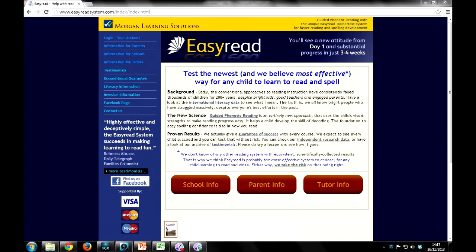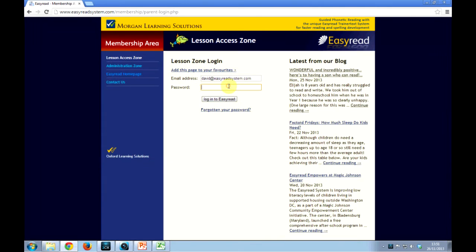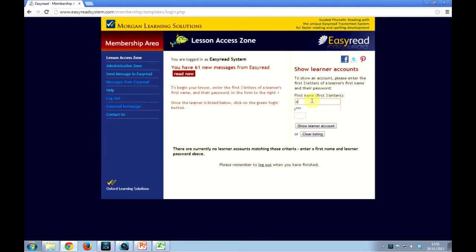Let's start by taking a look around your account. You need to log in each day from easyreadsystem.com. After entering your login details, you'll come into the Easy Read Lesson Zone. Click Log In to access the day's lesson.